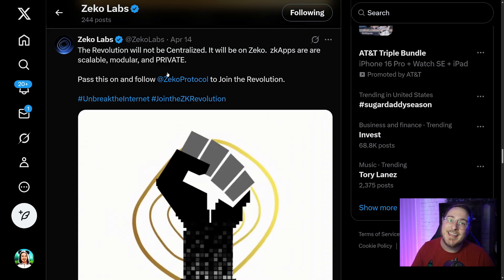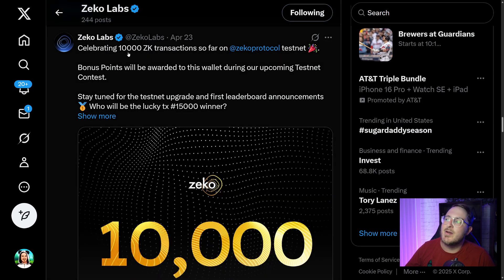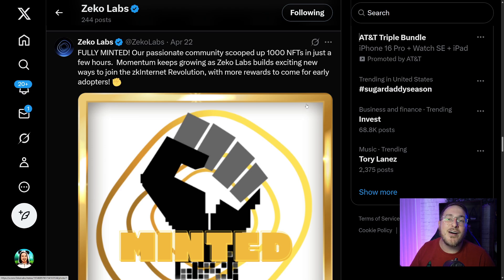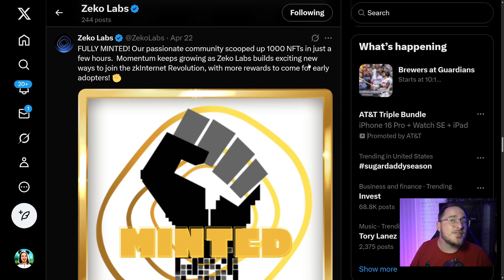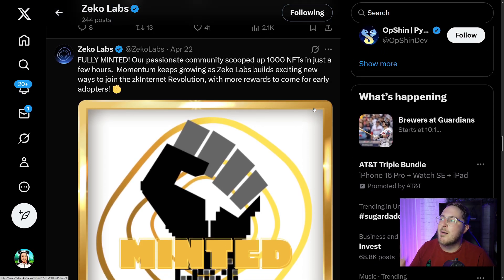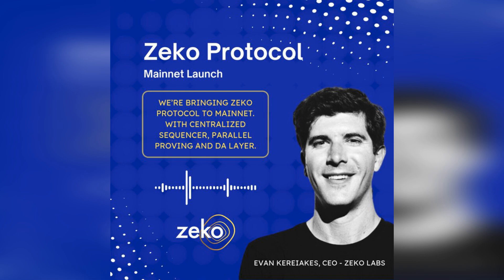ZK apps are scalable, modular, and private. Back on April 23rd, they celebrated 10,000 ZK transactions over on the Zeko testnet. Bonus points will be awarded to your wallet during the upcoming testnet contest, so go ahead and create your ZK wallet today and get started on their testnet. They also sold out a thousand NFTs in just a couple of hours — really exciting stuff. The core community here is on fire about Zeko, so check the description box for all of the Zeko links and join their Telegram and Discord community today.